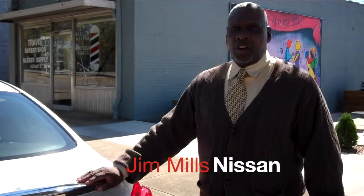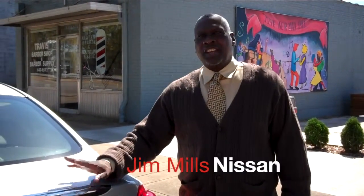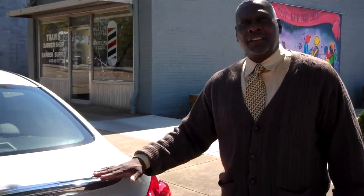This is Willie Turner from Jim Mills Nissan across from Marlison Speedway. We're here today to show you this 2011 G37 Infiniti.